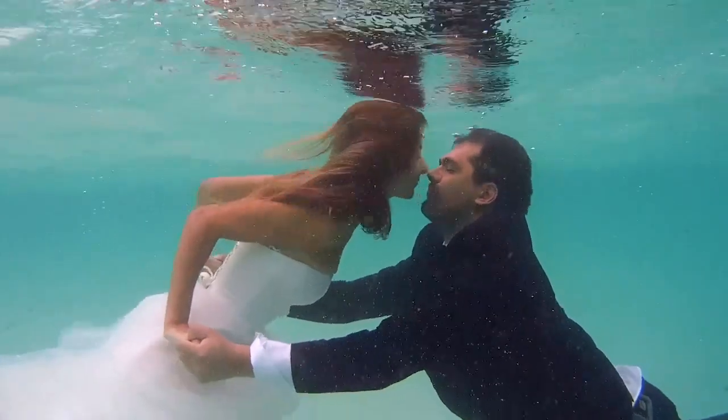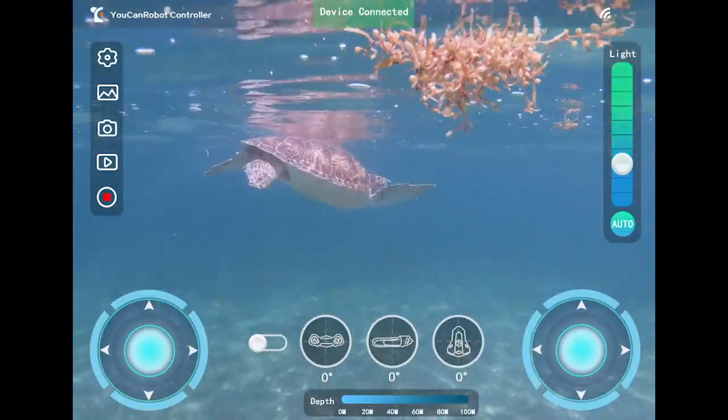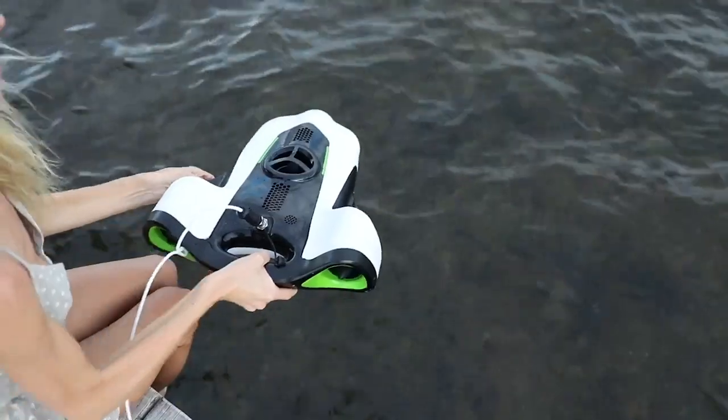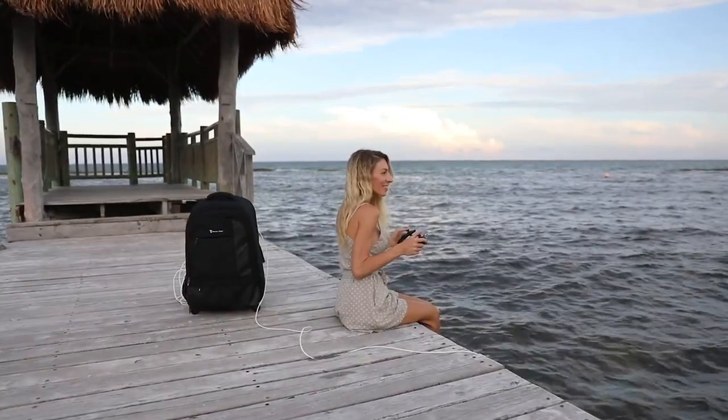Live sharing makes it a breeze to share with your friends. With the click of a button, the whole world can tune in to your adventure. The app is as sleek and compact as the BW Space itself. And with a BW Space in your hands, it will feel like anything is possible.